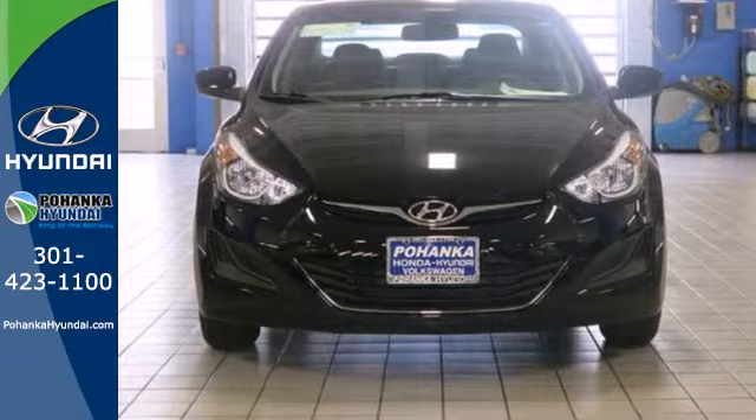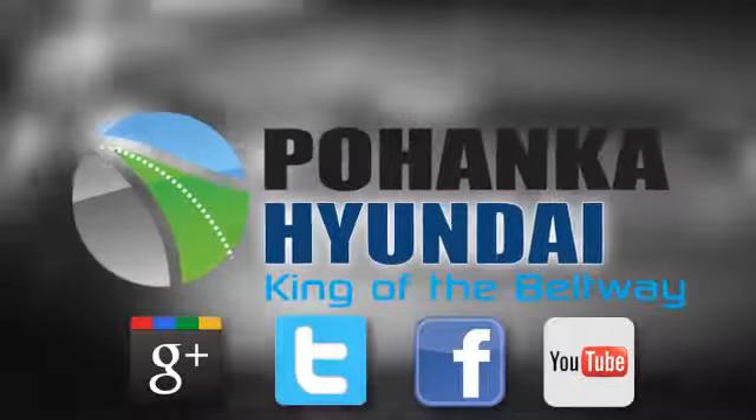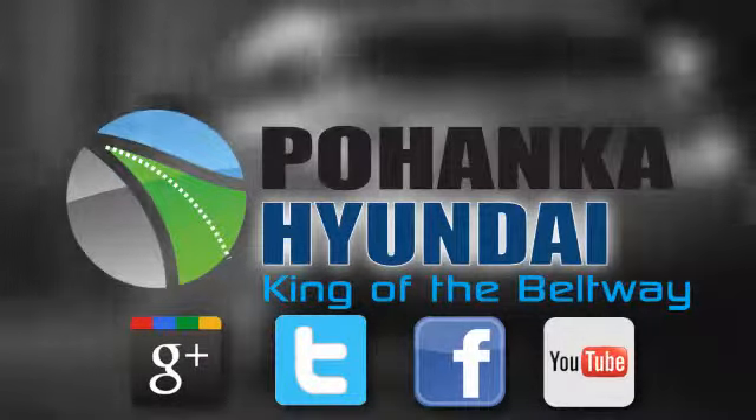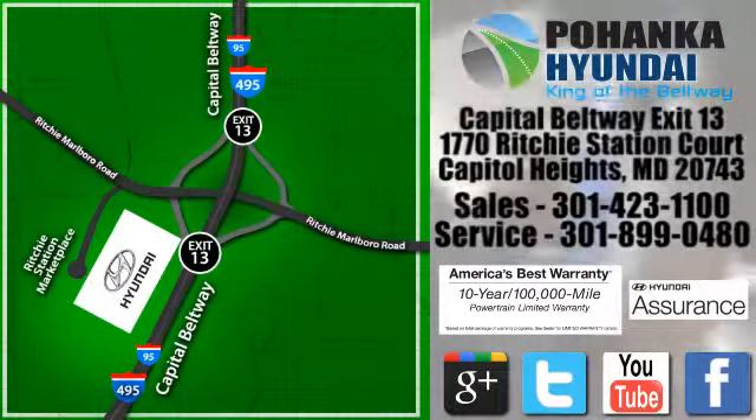Turn heads in this Elantra today. Cruise in for a test drive. Visit Pohenga Hyundai, King of the Beltway, today. We're conveniently located on the Capitol Beltway at exit 13, 1770 Ritchie Station Court in Capitol Heights, Maryland.